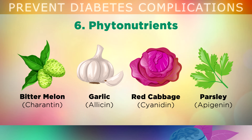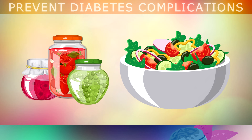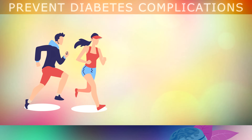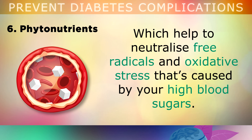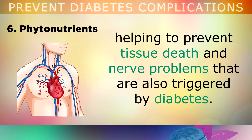And finally, you can start adding some freshly chopped parsley to your daily salad, as this contains powerful antioxidants called apigenin. I recommend that your first point of call to protecting yourself from diabetes is simply making a large leafy green salad every day, which contains lots of different colours of vegetables. This will provide the antioxidants and phytonutrients that you need to help lower the risk of diabetic complications. You should also aim to perform regular physical activity and exercise for at least 30 minutes each day, such as walking, biking or swimming. When you exercise, your body creates more antioxidants, which help to neutralise free radicals and oxidative stress caused by your high blood sugars. Exercise can also improve blood flow to your organs, helping to prevent tissue death and nerve problems that are also triggered by diabetes.